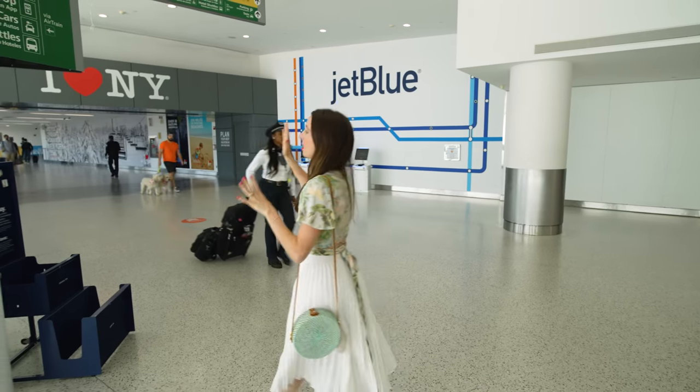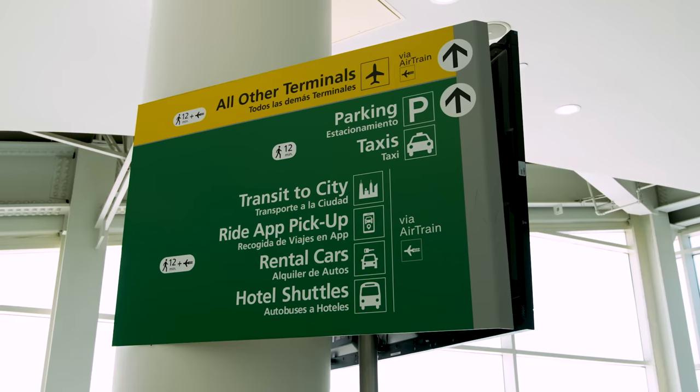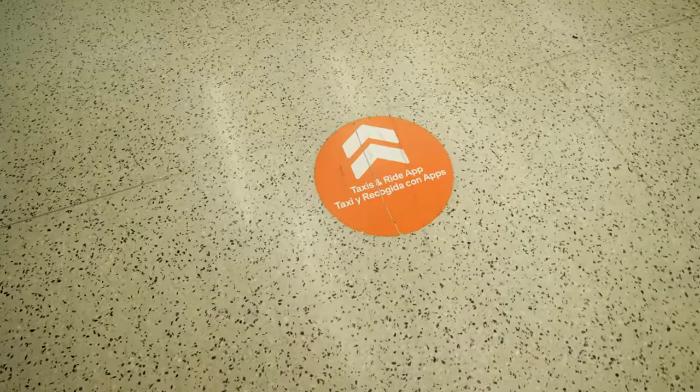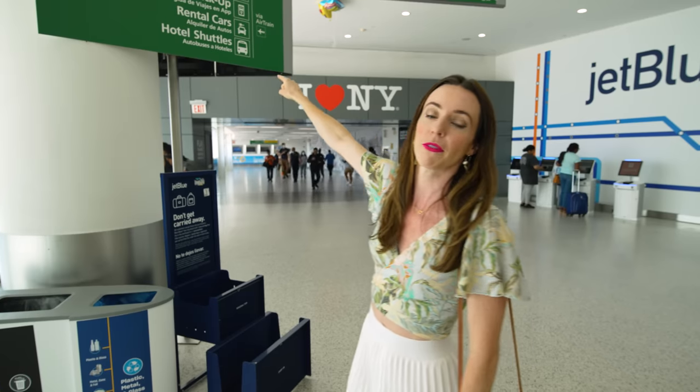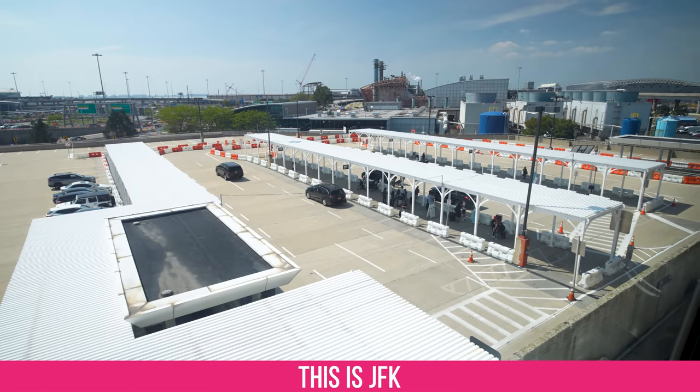When you do a car service, an important detail unlike any other airport is you have to go to a ride app pickup location. You've got to follow the signs to where you can get in the car. You have to call the car to one of those locations — it's easy and it will direct you within the app.